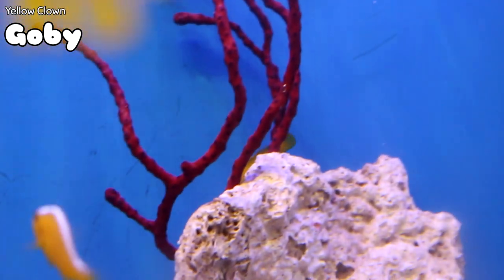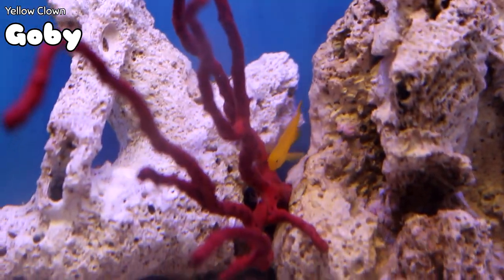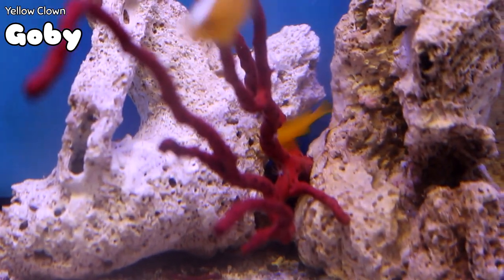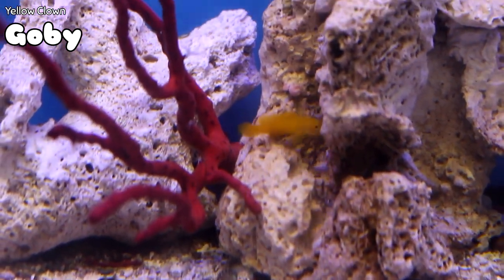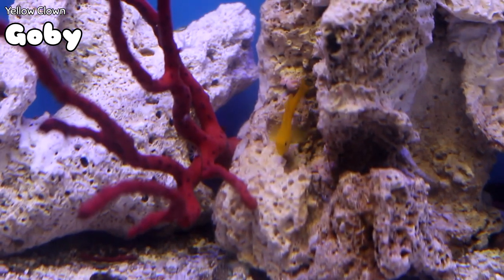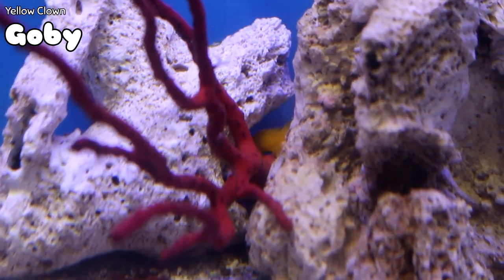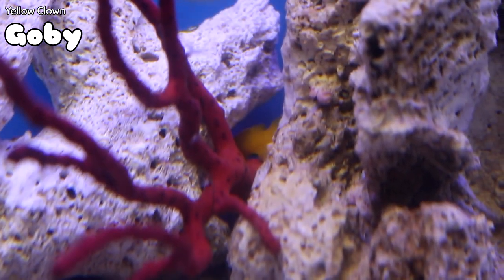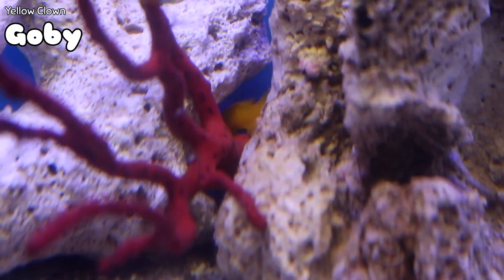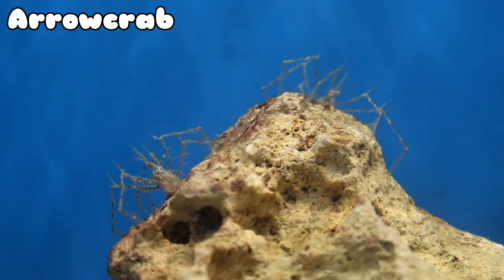We always get asked when we're going to get in yellow clown gobies — well, here's one right here. Even smaller than the flameback angel is the clown pygmy goby. This is a great fish also for nano tanks, as it will not get very big. It hops around kind of like a hawkfish does, has a very cute little baby face, and it's a great fish for a small tank.